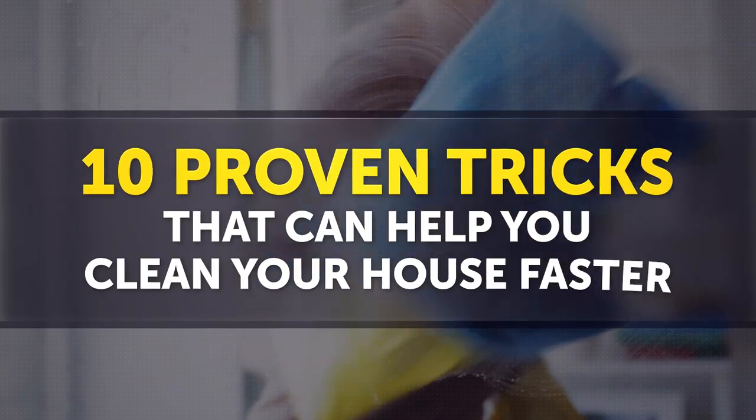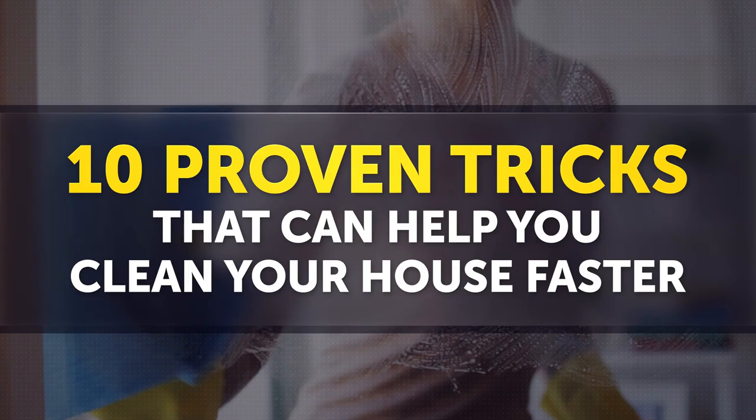All right, you merry messmakers, there's good news! Here are 10 proven tricks that can help you clean your house faster.